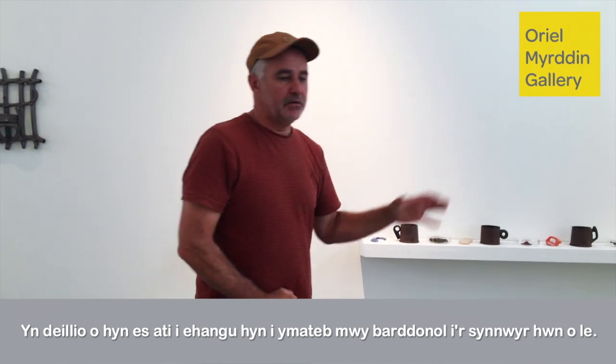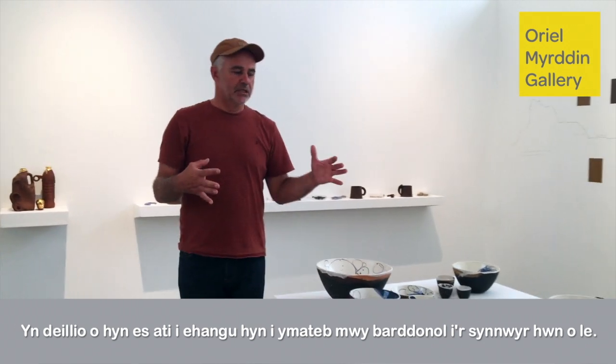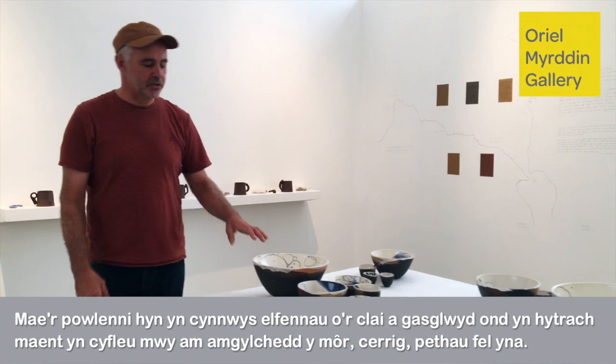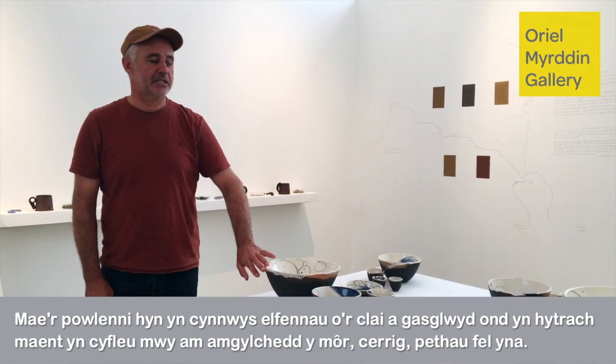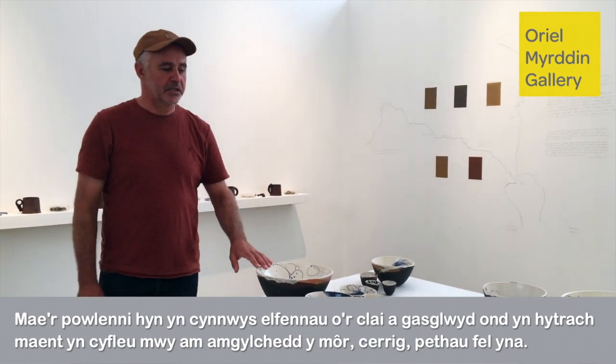From that I broadened out and did more of a poetic response to a sense of place. These are bowls — they've got elements of the clay that was collected, but they're more about the sea environment, stones and things like that.